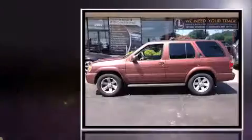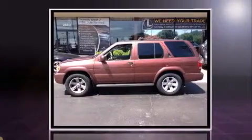Come test drive this 2003 Nissan Pathfinder. Under the hood you'll find a six-cylinder engine with more than 230 horsepower, providing a spirited yet composed ride and drive.